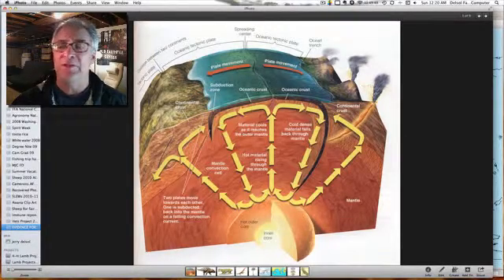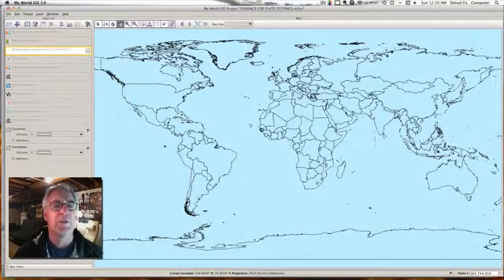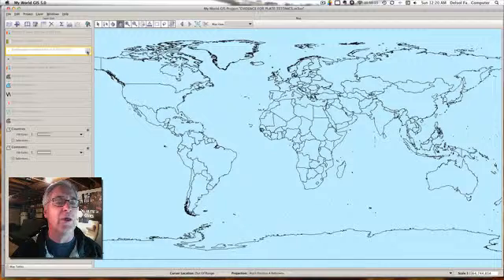Now I want to show you some of the evidences as well. I'm using a program here called My World GIS. It's a very useful program to help students visualize what goes on on our planet. We can add a variety of different kinds of data right on top of the map to give us an indication of what's happening.